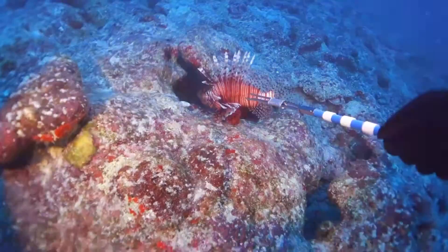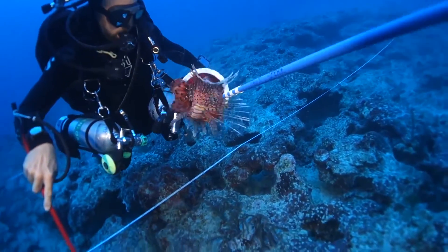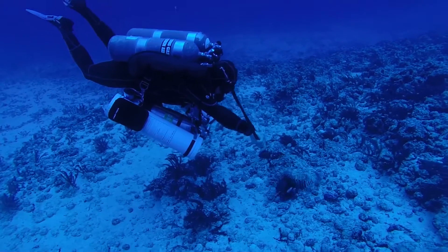In deep waters at 200 feet and beyond, if lionfish are not removed and culled, they may completely eradicate many species of fish, crustaceans, and even the spiny lobsters that Bermudians love to eat.